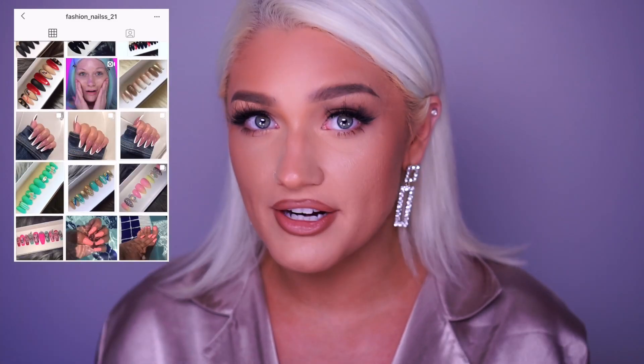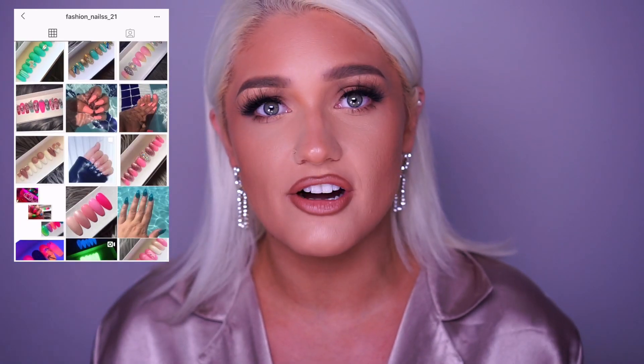As I was doing my nails I was like, you know what, I should probably just go ahead and film this. I'm going to show you my nail collection from my favorite nail girl on Instagram, which is fashion_nails21 with two S's. I absolutely love her nails — I feel like she can literally create anything you want. Not only do I love her nails, I just love her as a person; she's literally the sweetest thing ever.